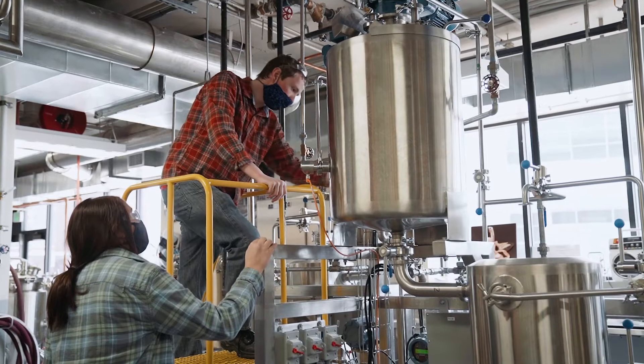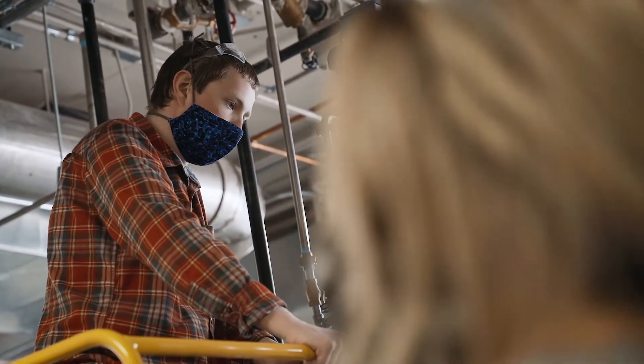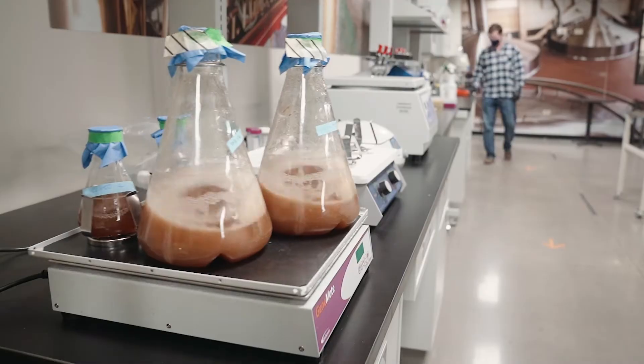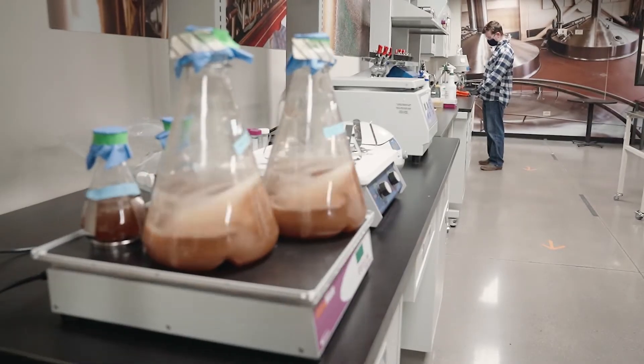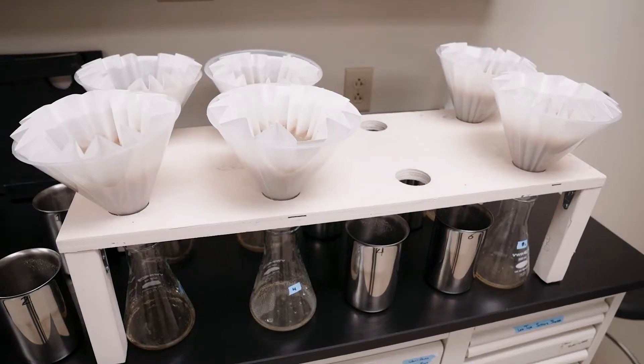The facilities we have available to us in fermentation science and technology include the Gifford brew kitchen and innovation lab. There's the quality analytical lab here. We have a sensory laboratory as well where we do sensory analysis on beer, and then we also have the malt lab.